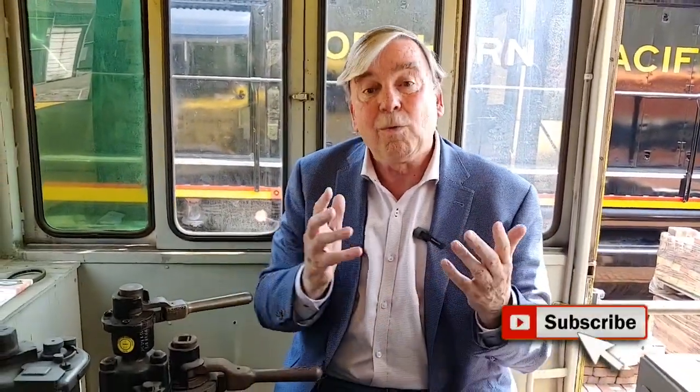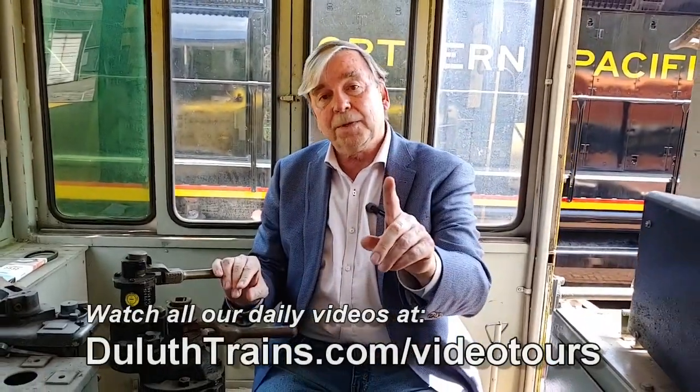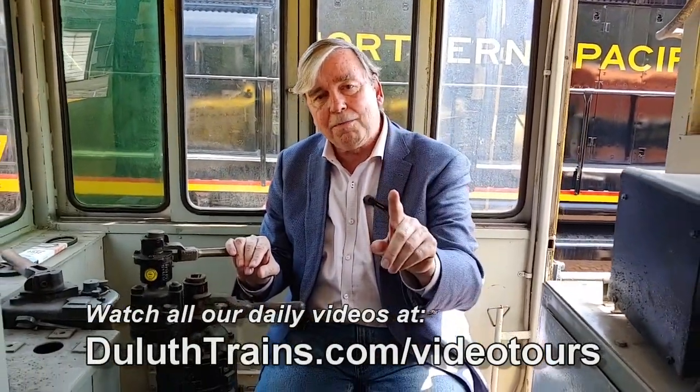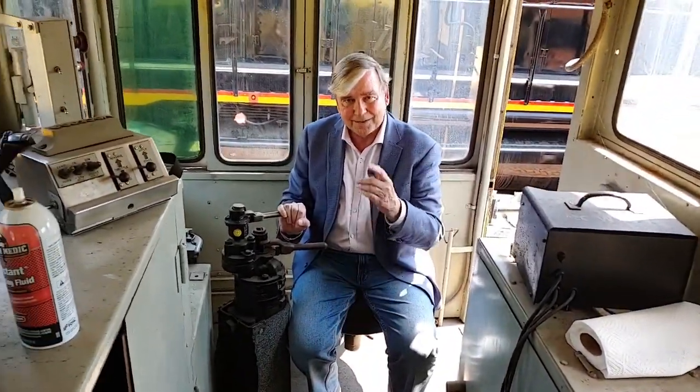We want you to be with us tomorrow for yet another episode, live, kind of, from the Lake Superior Railroad Museum. In the meantime, stay safe by washing your hands, covering your cough, don't touch your face. If you're sick, the one place to be is at home. Keep your social distance at all times. Join us again tomorrow — let's take care of each other.